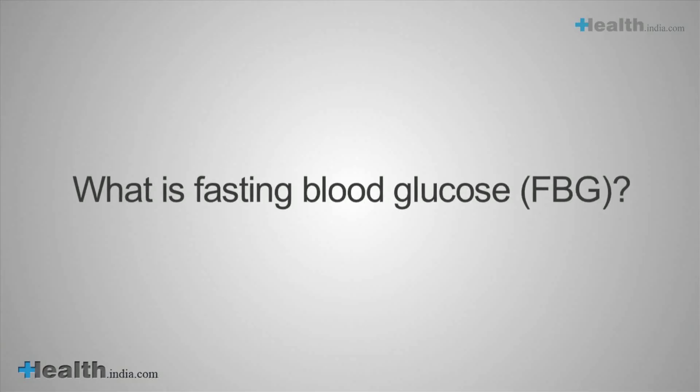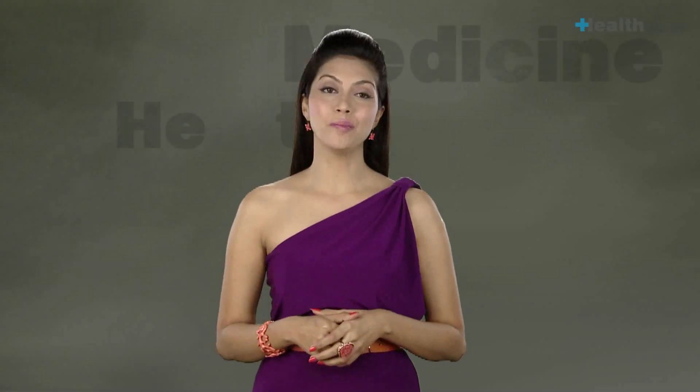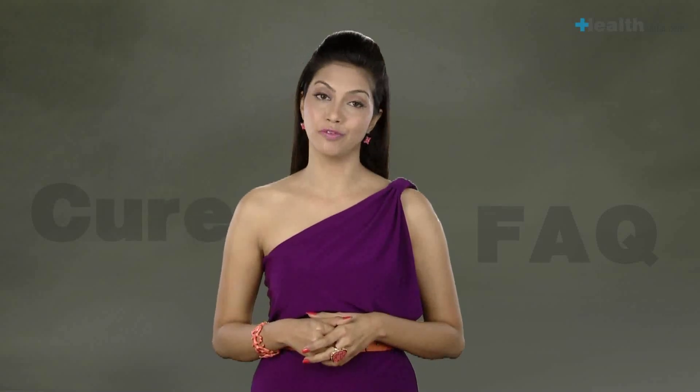What is fasting blood glucose, or the FPG? Depending on the purpose of the test, the patient may be required to fast for 8–10 hours before the test.